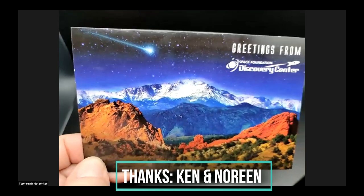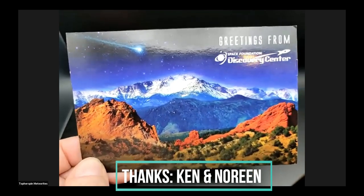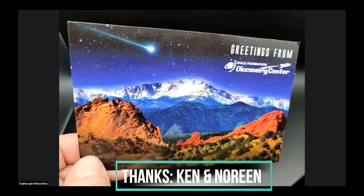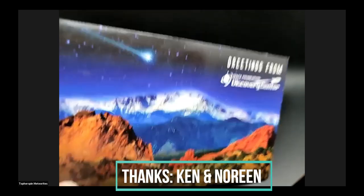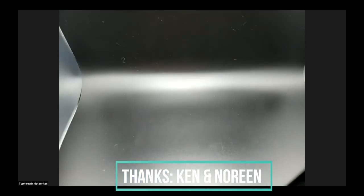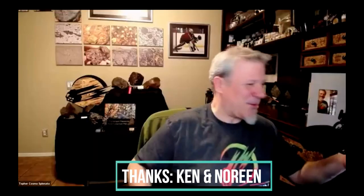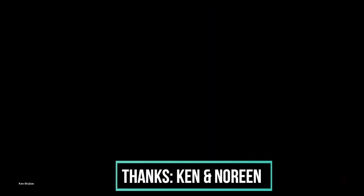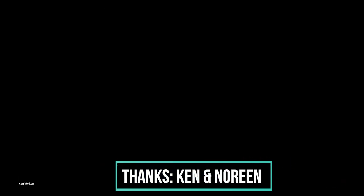Topher received a postcard with a meteorite on it from Ken and Noreen, who were on a trip to Pikes Peak. He wants to thank them for thinking about him. 'Who writes letters and postcards anymore?' — Ken, it turns out, is actually in the hangout. It made Topher's day.